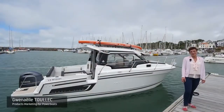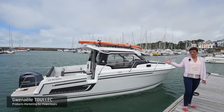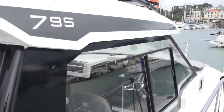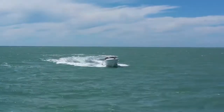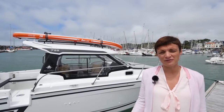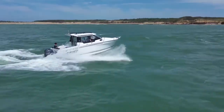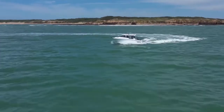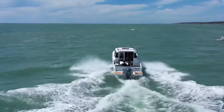Hello, my name is Gwenaëlle and I'm very happy to present to you today the all-new Merry Fisher 795 Series 2. The goal is to renew a very successful model, strategic in the Merry Fisher range. The Merry Fisher 795 Series 2 keeps the DNA of these successful models but is going forward with new design and new layout to follow the actual trend.